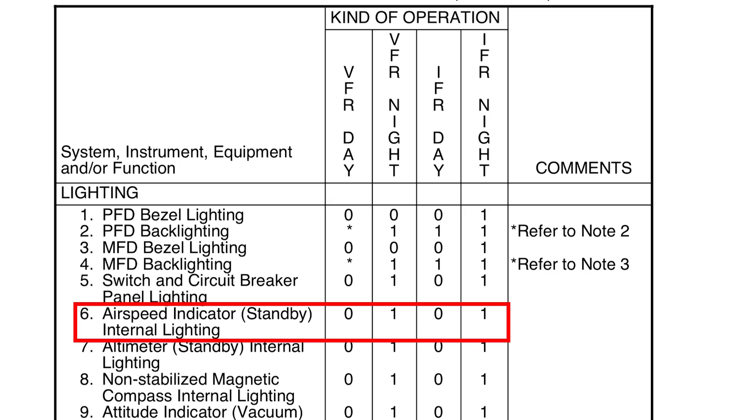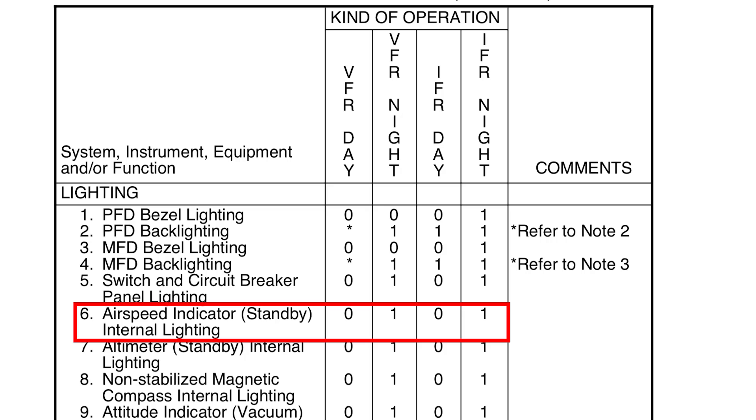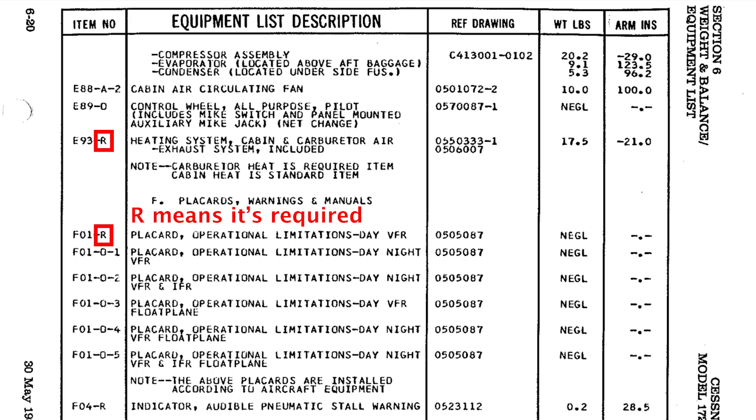The KOEL or equipment list is the first source to check because it's the easiest. Newer airplanes will have kinds of operations equipment lists, which is a lot like a minimum equipment list on bigger airplanes. Simply locate the inoperative item in the list and see if it's required for your operation: day VFR, night VFR, day IFR, night IFR. Older Cessnas will have equipment lists that designate the equipment as required or not. However, if you're flying an older airplane that has no KOEL or equipment list like this, you'll have to go to the next source — the certification regulations.